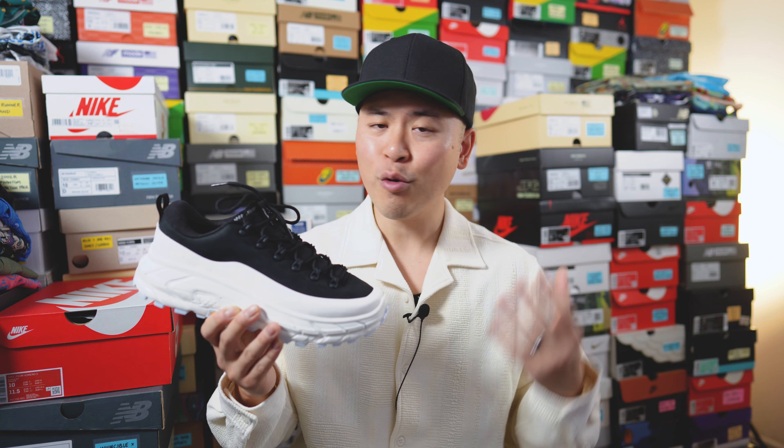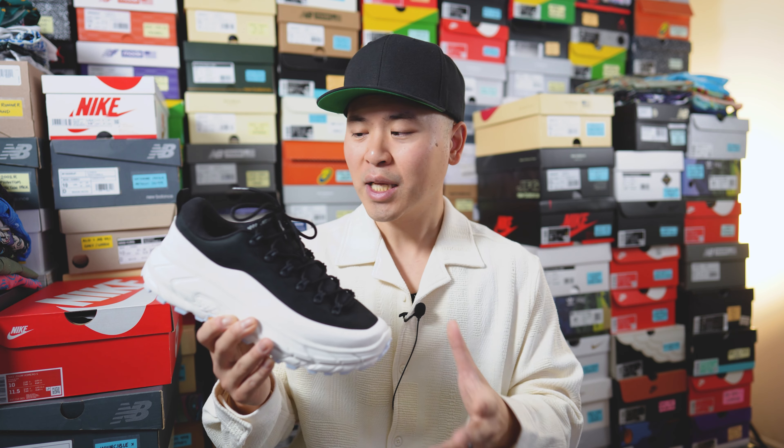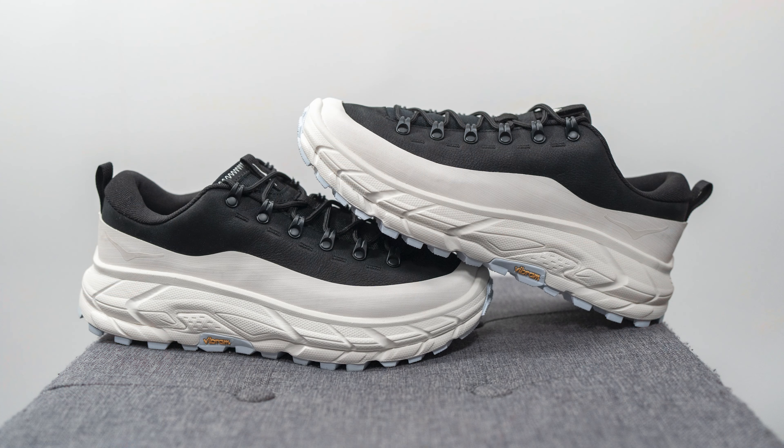If you're looking for a clean, versatile sneaker with a bit of that trail-inspired look but still very wearable for the streets, this is one I'd highly recommend. It's not the most comfortable sneaker out there, but the main selling point is its versatility and style — and this shoe has a ton of both. Now that I've seen these in person, I'm definitely going to keep my eye out on future Hoka releases.